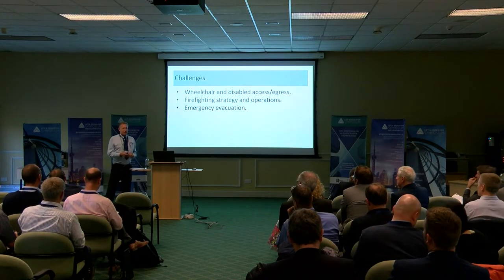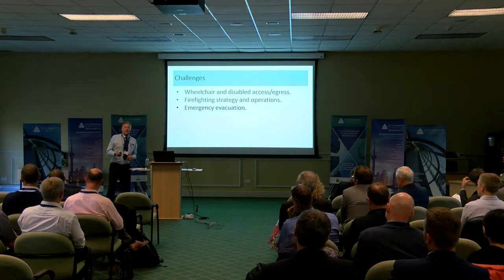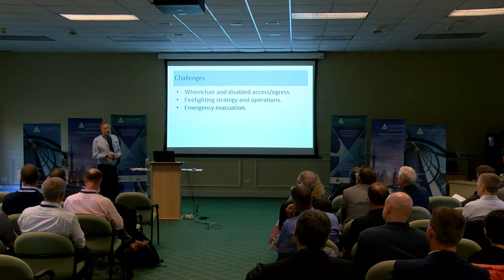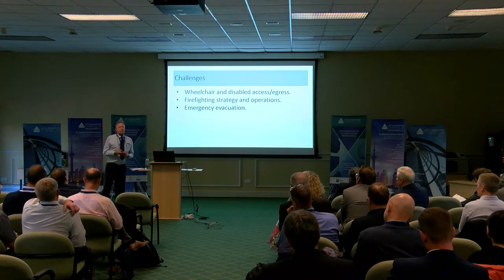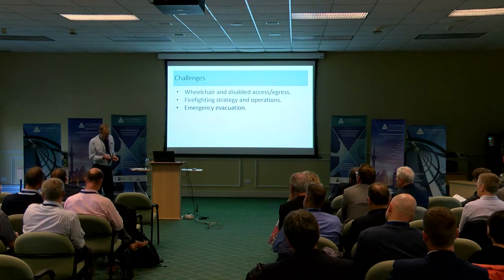Evacuation was a difficulty, and there had to be certain criteria met to get people out of the stadium — including wheelchairs. It's not just wheelchairs; it's people who aren't able to get down the stairs, because you're very high — the upper concourse is in the region of 25 metres off street level, so they have to have a means of getting out as well.